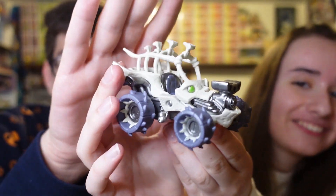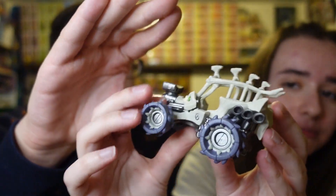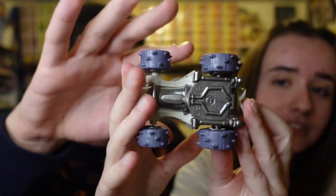We got the Tomb Buggy, guys! This vehicle is one of the best looking ones in my opinion. I just love it — that looks sick, that looks fun to play with.